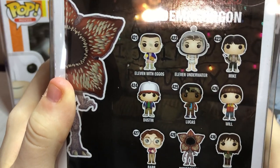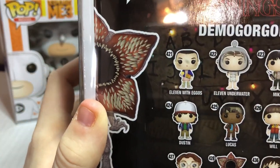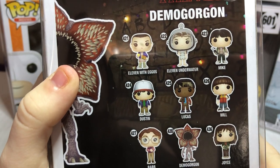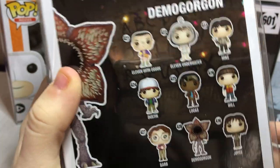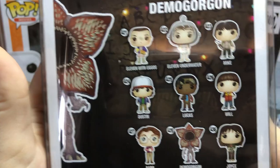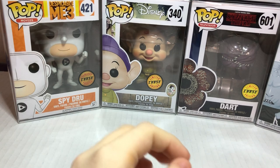We did see a few good rares there — like they had Agent Coulson. But we were aiming for one in particular; we'll tell you guys later. Which one do you want? We got the one I wanted. I think I'll choose Dustin. What's the Eleven up there at the top — is it Eleven with Eggos or Eleven in underwear? It's Eleven in underwear. That was exciting to find.